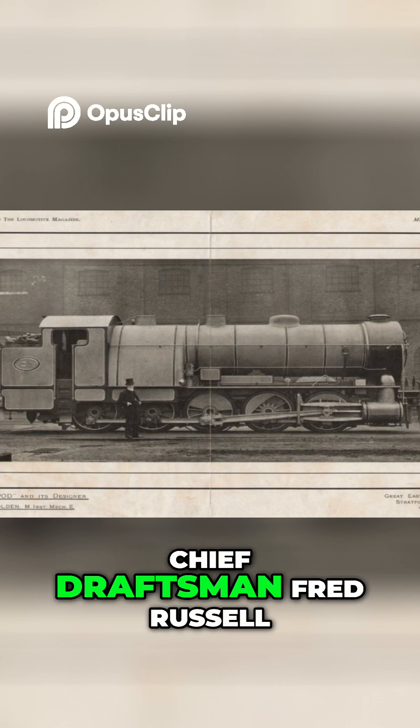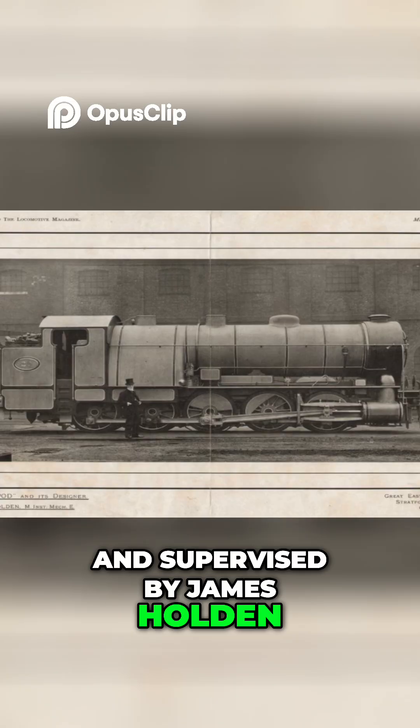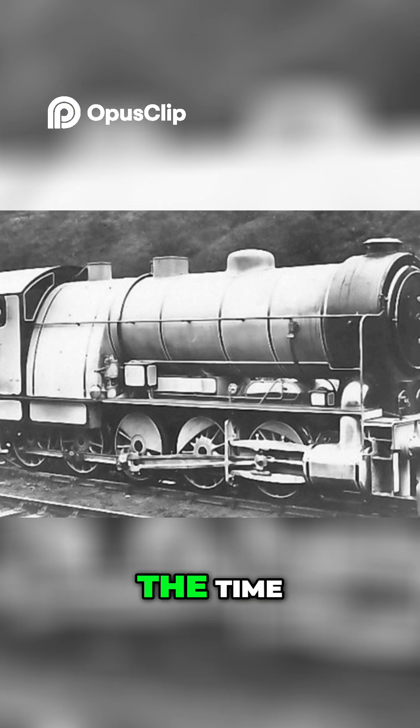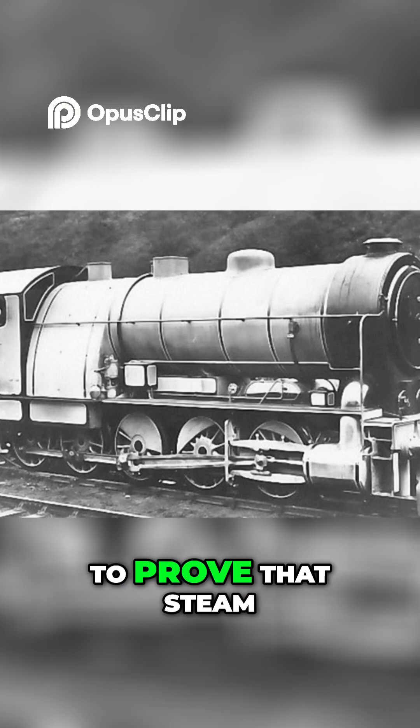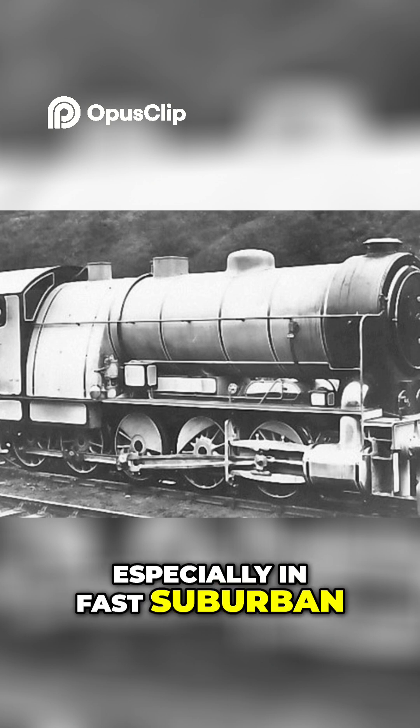So, under the direction of Chief Draftsman Fred Russell and supervised by James Holden, the GER's superintendent at the time, the Decapod was constructed to prove that steam could still hold its own, especially in fast suburban passenger work.